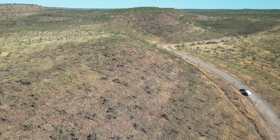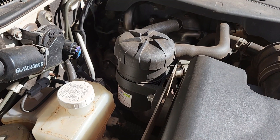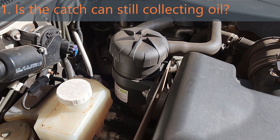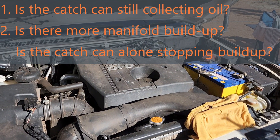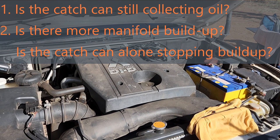While I was up at Ellen Bray Station on the Gibb River Road in Western Australia's East Kimberley, I had to dig around to find out the answer to two questions. Firstly, is the catch can still collecting oil? And secondly, and probably more importantly, is there any more manifold build-up after another 20,000km of driving? Is removing the oil fumes enough on its own to completely stop manifold build-ups? That's the question I really wanted to know.